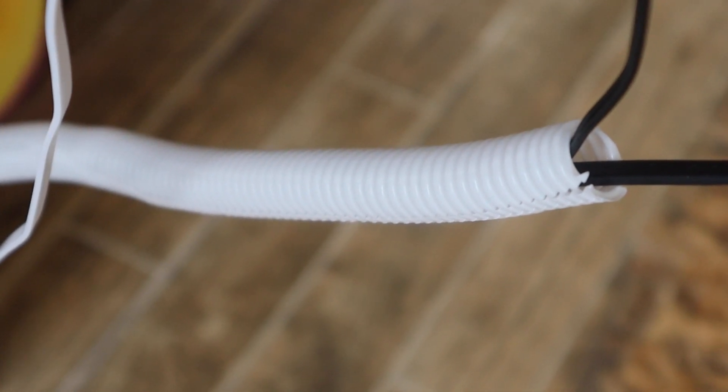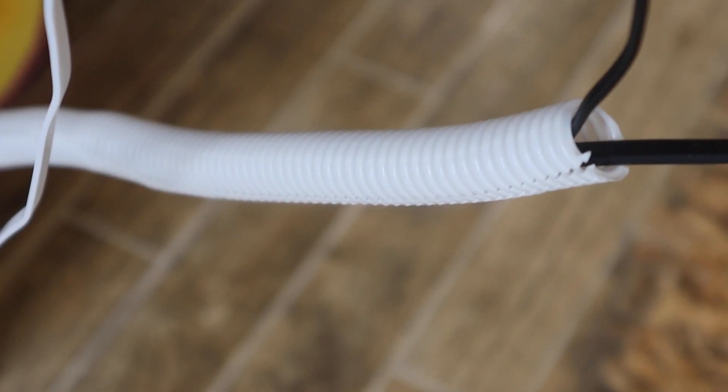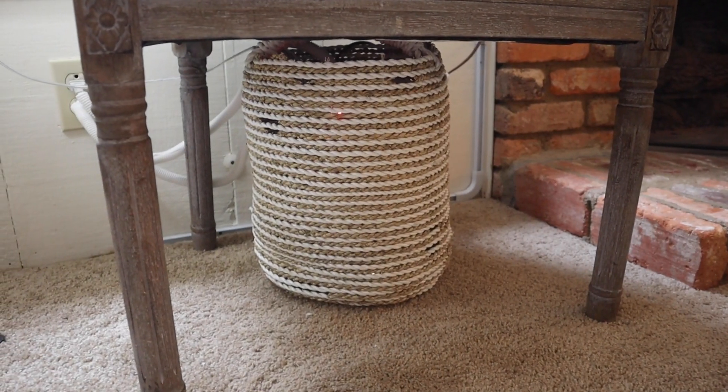As far as cord protection goes, I really love these white tubes I order on Amazon in a large pack and put on all my cords that are touching the ground. I also keep baskets around the house where I keep big piles of cords. Between those two things, all of my cords have been nice and safe and Cinnabon has also been safe.